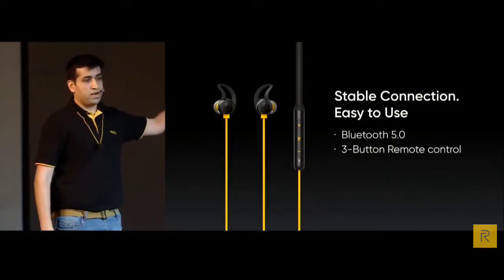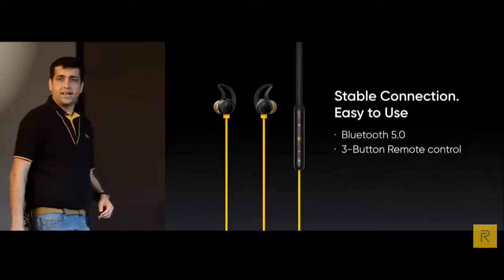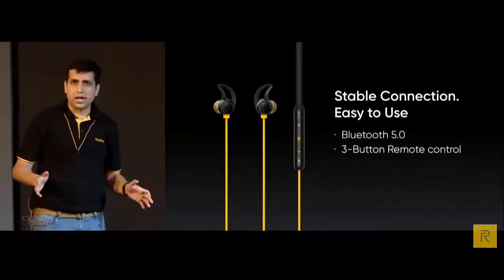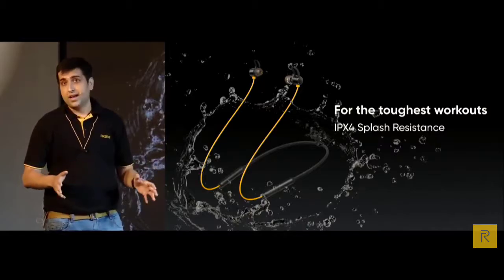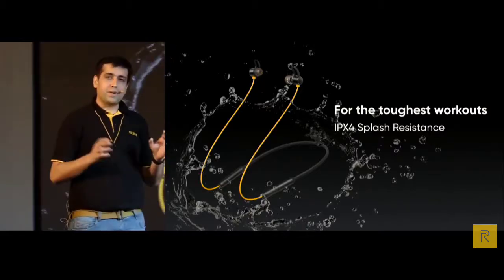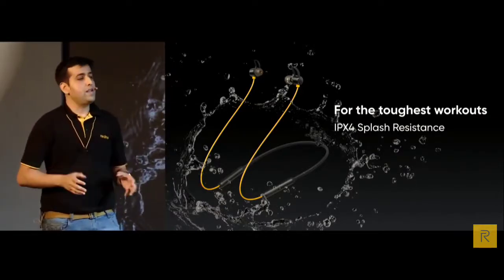The 3-button remote control is also well designed to satisfy multiple functionalities. Realme Buds Wireless will also be IPX4 splash resistant — suitable for all hardcore exercises and a perfect outdoor workout companion under any working conditions.